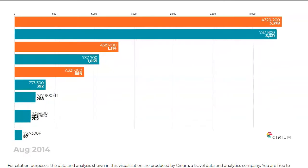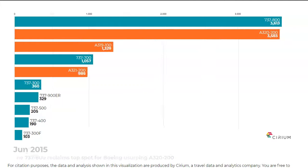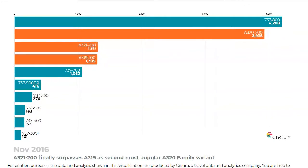As we reached the end of the 2010s, both manufacturers decided to re-engine their families once again — first Airbus with the A320neo, and then Boeing with the 737 MAX.